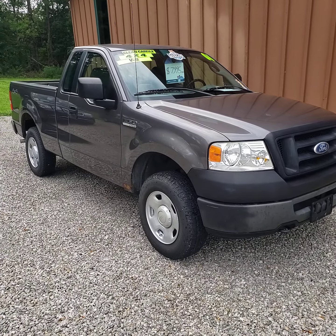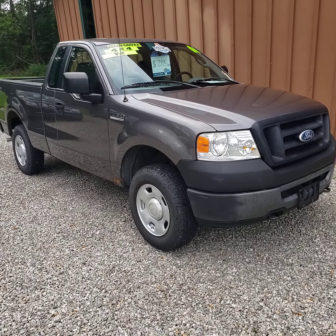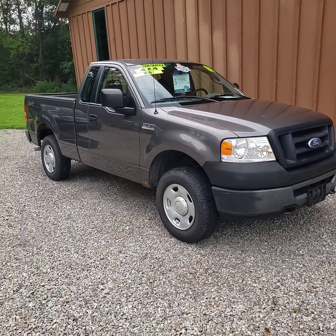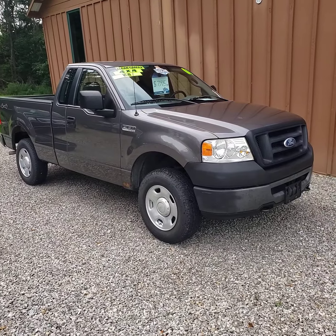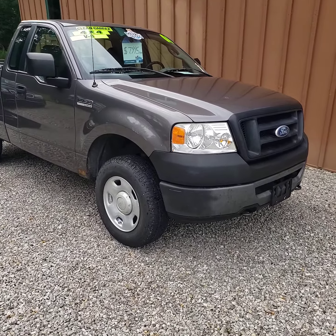Alright, here today we have a 2006 F-150. This is the XL model. It has the 4.6 V8 engine in it, four-wheel drive, automatic transmission, and 122,000 miles on this one.